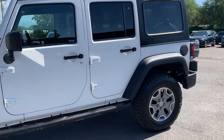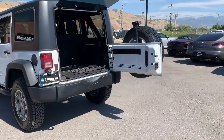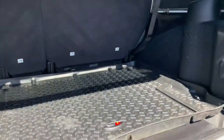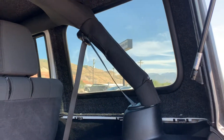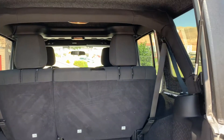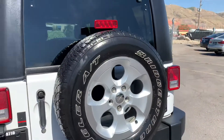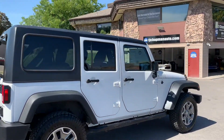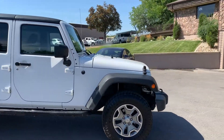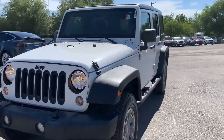We have alloy wheels and nerf bars. There are tow hooks up front and tow hooks in the back for towing your buddies out of the mud. We have a cushion-wrapped roll bar. Obviously the hardtop comes off. I do love the wheel well flares on these.